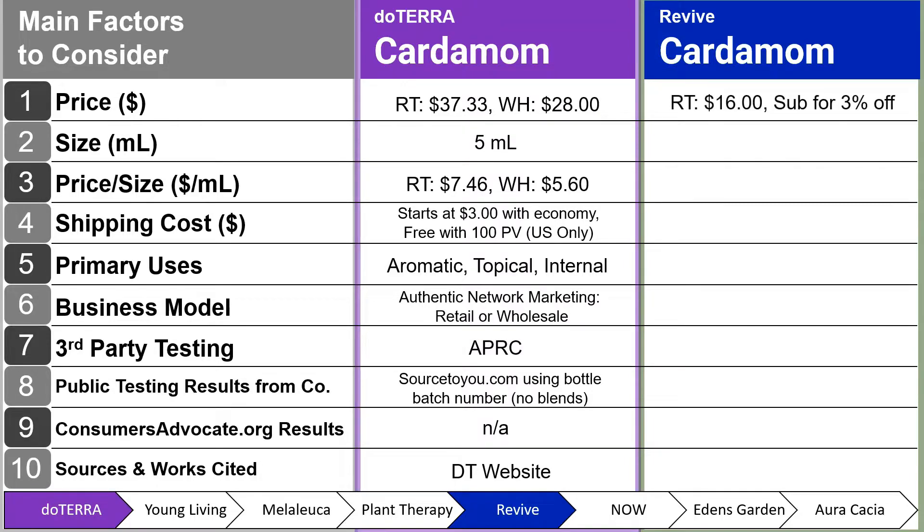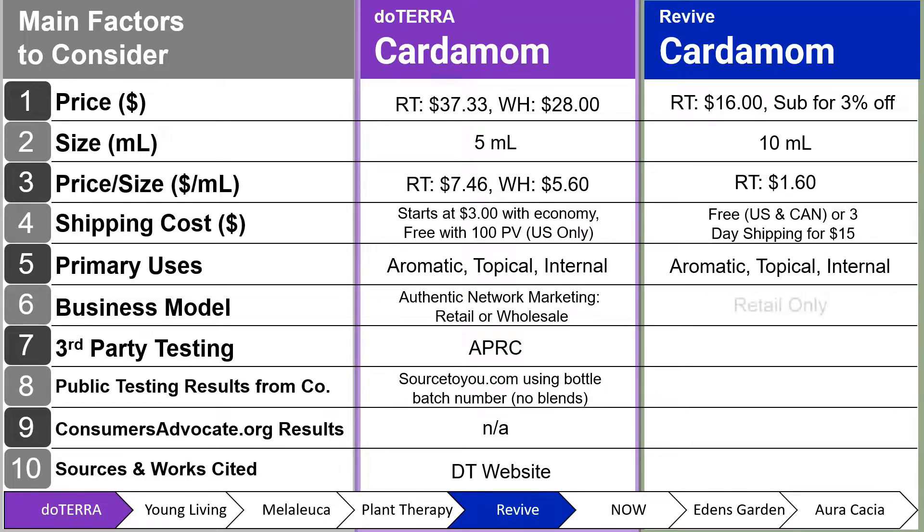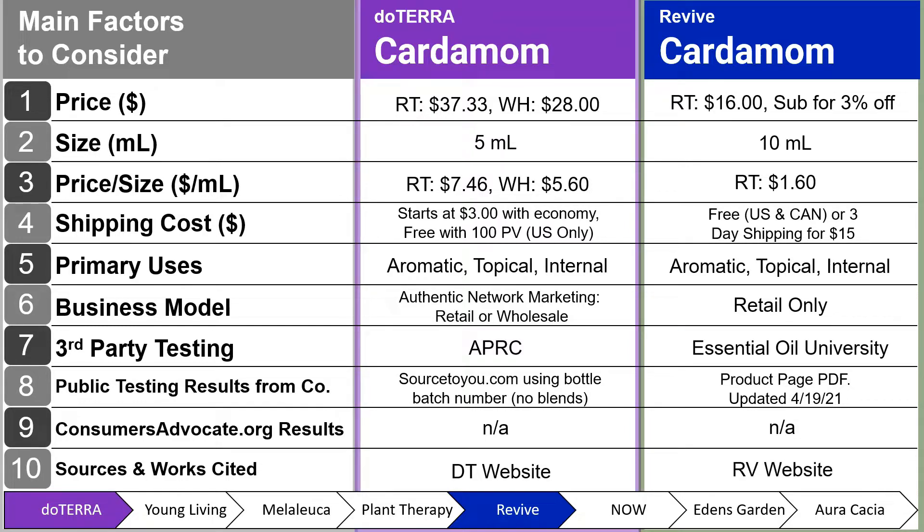Next, we have Revive Cardamom. Their retail price is $16, and you can subscribe for 3% off. Their size is 10 ml — twice the size of doTERRA's — at $1.60 per milliliter. Shipping cost is free with U.S. and Canada orders, or three-day shipping for $15. Primary uses are aromatic, topical, and internal — the only retail-only company offering all three. Third-party testing is from Essential Oil University with Dr. Robert Pappas. Public testing results were updated April 19, 2021 — a bit outdated but less so than Plant Therapy.